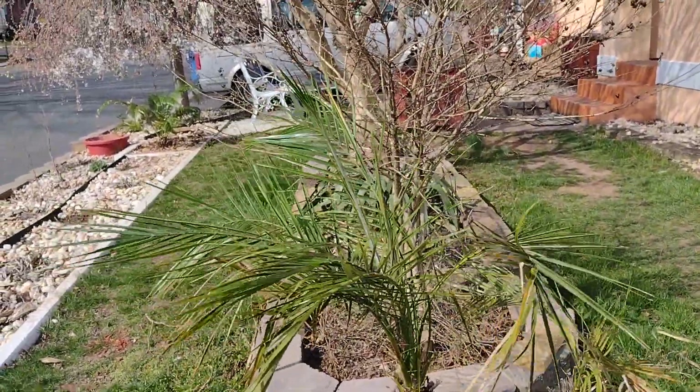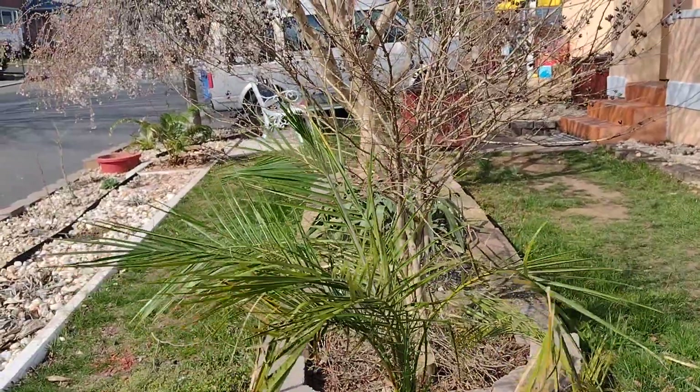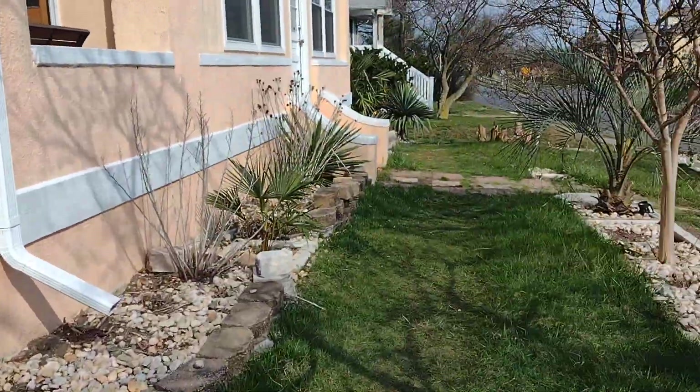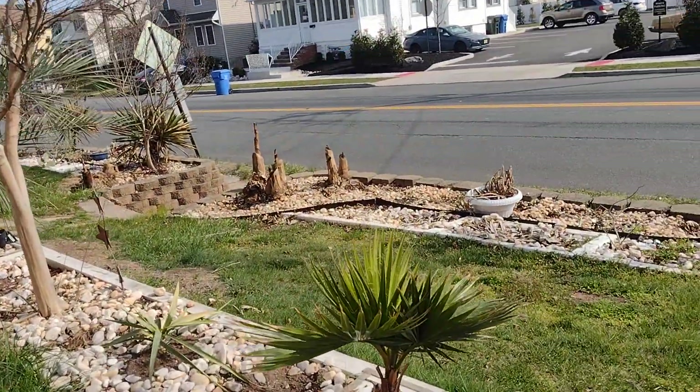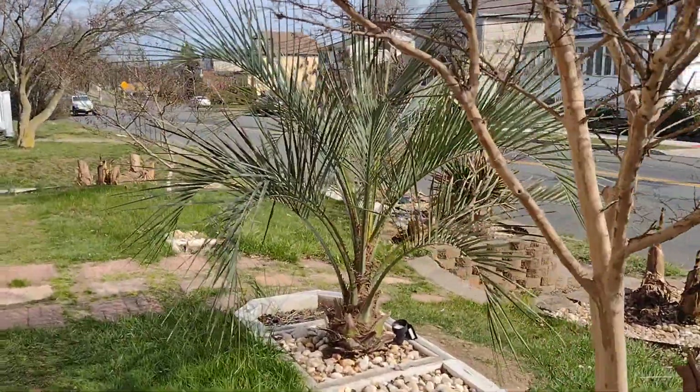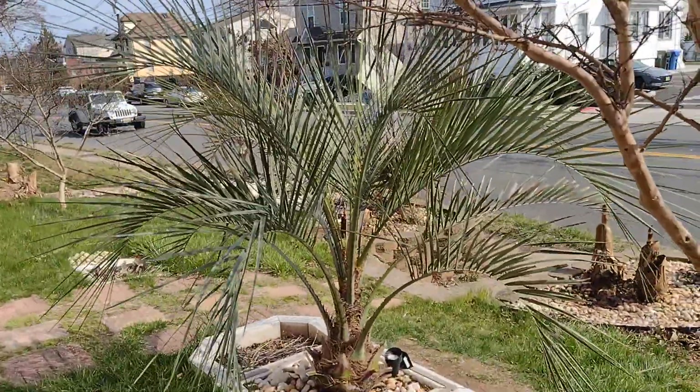As soon as the weather stabilizes a little more. Anyway, have a beautiful day. Let's continue this way. The Pindo Palm — Butia Capitata — look how beautiful she is.